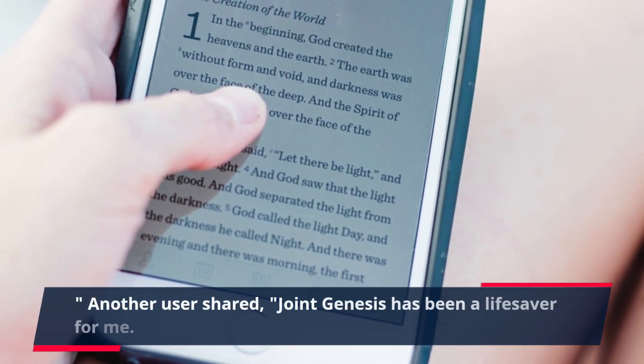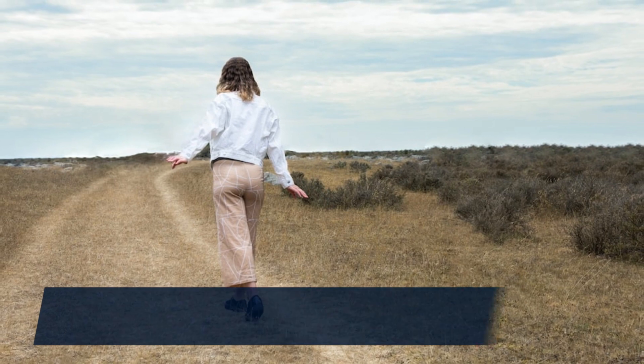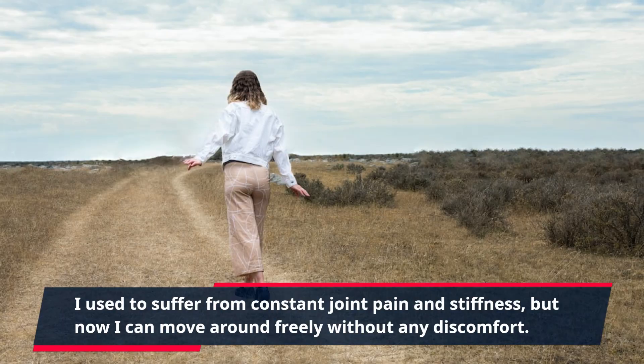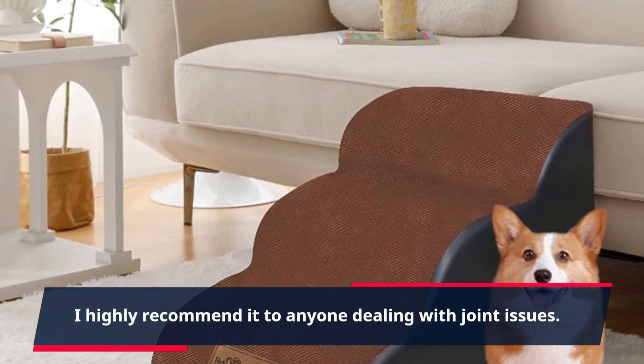Another user shared: "Joint Genesis has been a lifesaver for me. I used to suffer from constant joint pain and stiffness, but now I can move around freely without any discomfort. I highly recommend it to anyone dealing with joint issues."